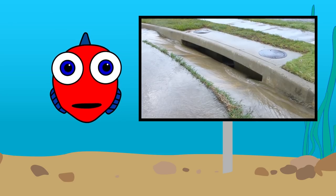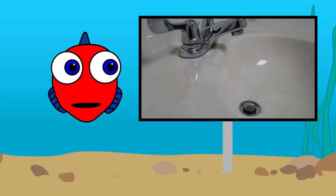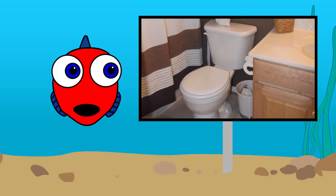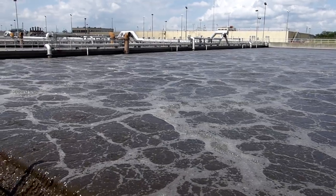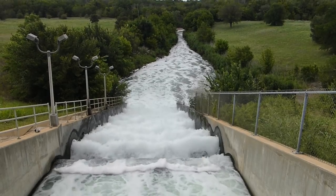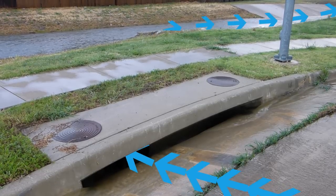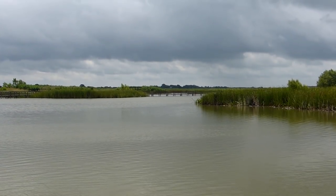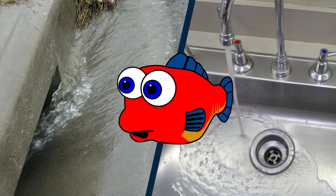These drains are different from the drains inside your home that carry wastewater from your sink, shower, and toilet. Those drains connect to pipes that go into the sewer system and to a huge cleaning facility where the water is cleaned and treated before it's released into the stream. But storm drains send water straight into the creek, river, or lake. That water doesn't get cleaned. These two drains are not the same.